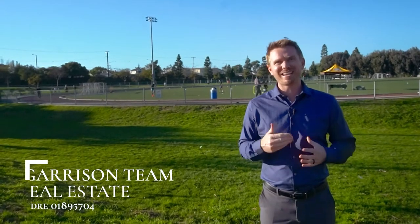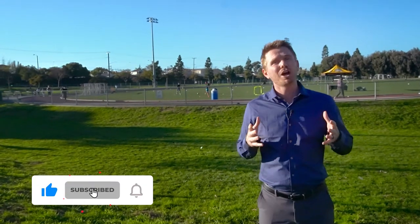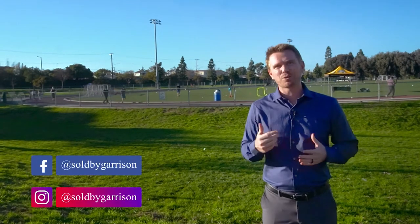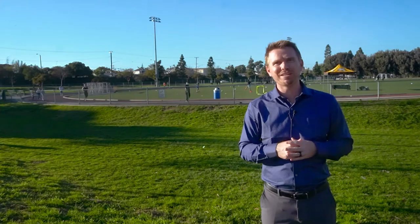Thanks again for joining me. This is Garrison Comstock with Garrison Team Real Estate. Please like and subscribe below so you get more fantastic videos about Redondo Beach and the South Bay. You can find me at soldbygarrison on both Facebook and Instagram. I appreciate your time. Welcome to Redondo Beach.